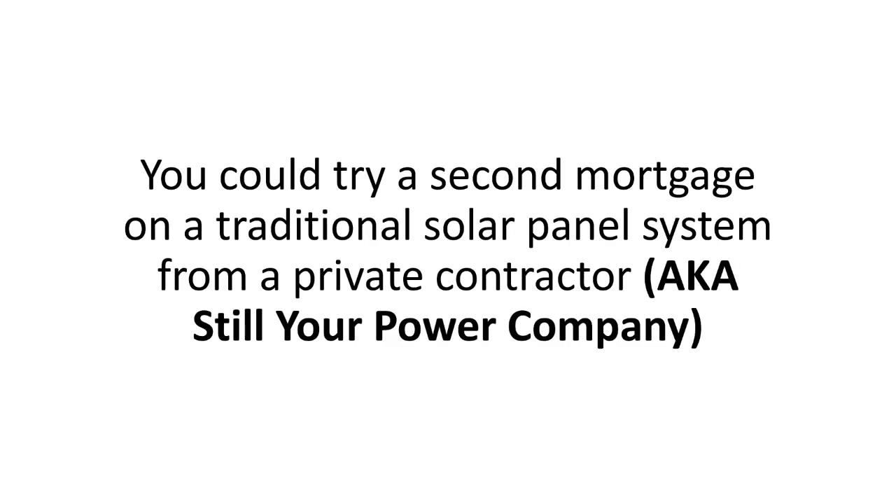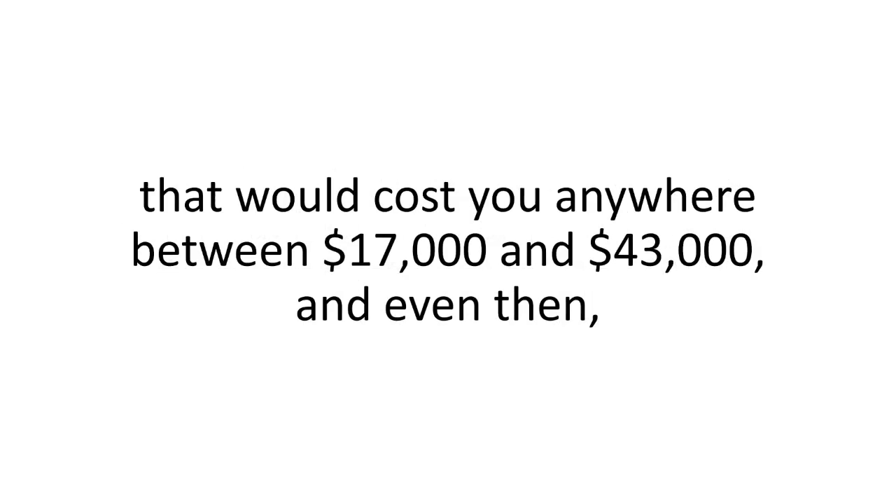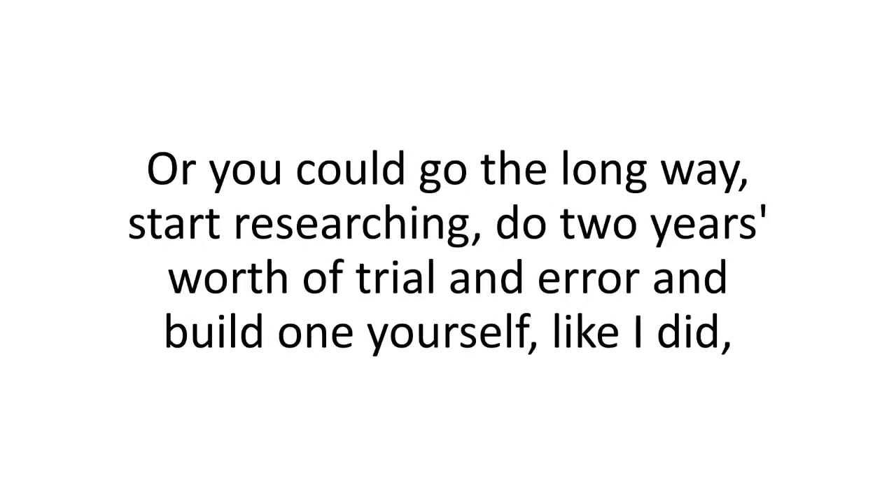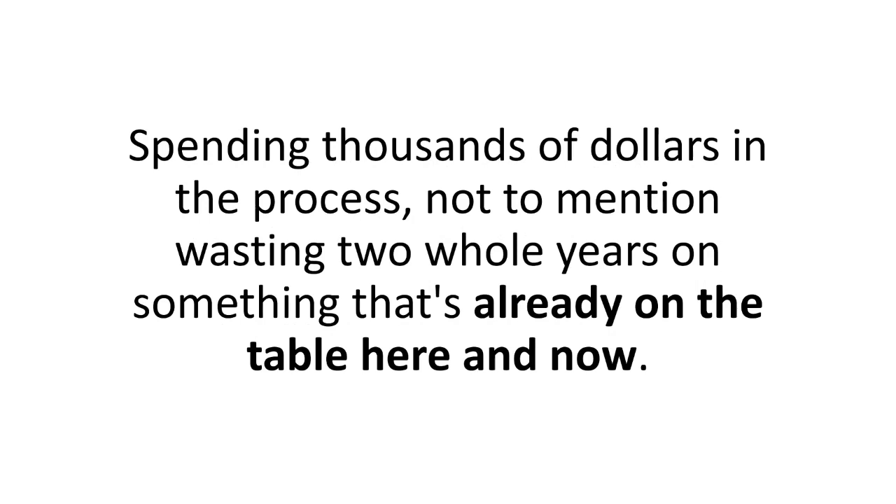You could try a second mortgage on a traditional solar panel system from a private contractor — that would cost you anywhere between $17,000 and $43,000, and even then you'd still have to go through the legal mumbo-jumbo of connecting it to the grid. Or you could go the long way, start researching, do two years of trial and error, and build one yourself like I did, spending thousands of dollars in the process and wasting two whole years on something that's already on the table here and now.